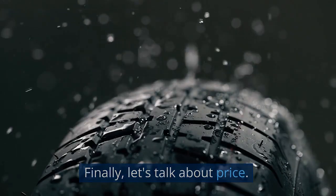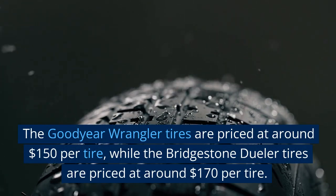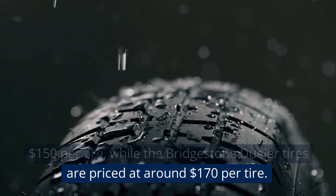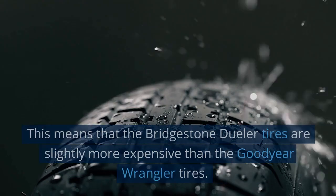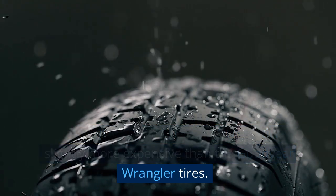Finally, let's talk about price. The Goodyear Wrangler tires are priced at around $150 per tire, while the Bridgestone Dueler tires are priced at around $170 per tire. This means that the Bridgestone Dueler tires are slightly more expensive than the Goodyear Wrangler tires.